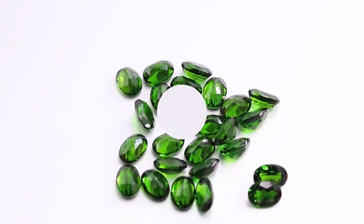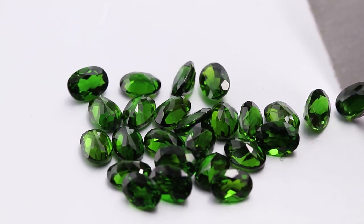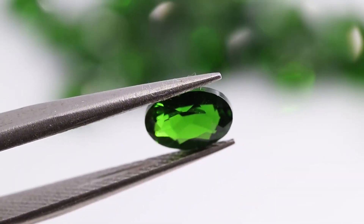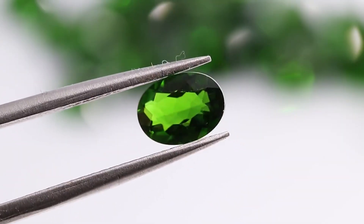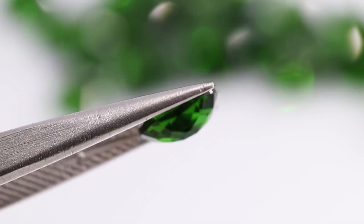Chrome diopside is said to help with headaches and anxiety when worn. Many believe the gemstone enhances the wearer's ability to connect with nature and the earth, promoting inner peace and harmony. In addition, it's known as a gemstone that can enhance creativity, so many artists may seek chrome diopside as their gem of choice when they need a little inspiration.